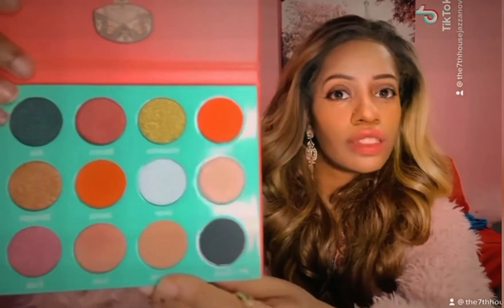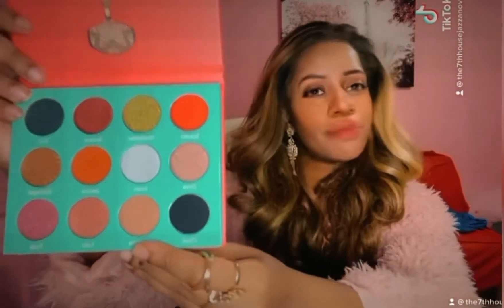I am a Libra, so this is the Saharan palette by Juvia's Place. Here it is — there's a black, a nice white, a nice gold, a nice red, a nice shimmer, and some more colors. The Saharan is a big yes for me.